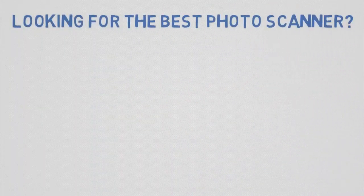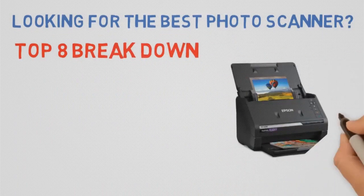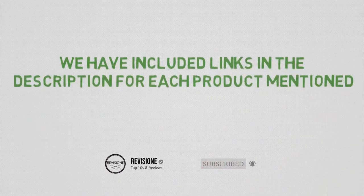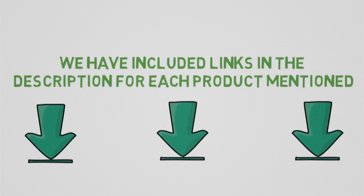Are you looking for the best photo scanner? In this video, we'll break down the top photo scanners available, whilst comparing them for price versus performance. Before we get started detailing the best photo scanners on the market, we have included links in the description for each product mentioned, so make sure you check those out to see which one is in your budget range.